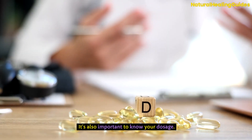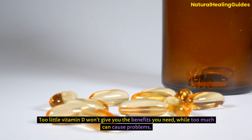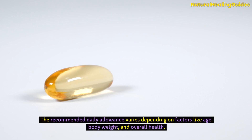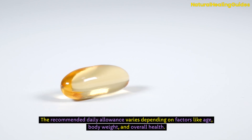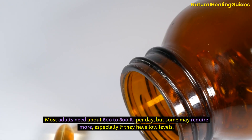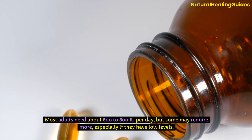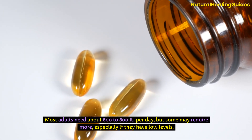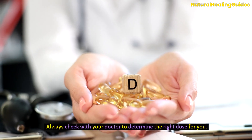It's also important to know your dosage. Too little vitamin D won't give you the benefits you need, while too much can cause problems. The recommended daily allowance varies depending on factors like age, body weight, and overall health. Most adults need about 600 to 800 IU per day, but some may require more, especially if they have low levels. Always check with your doctor to determine the right dose for you.